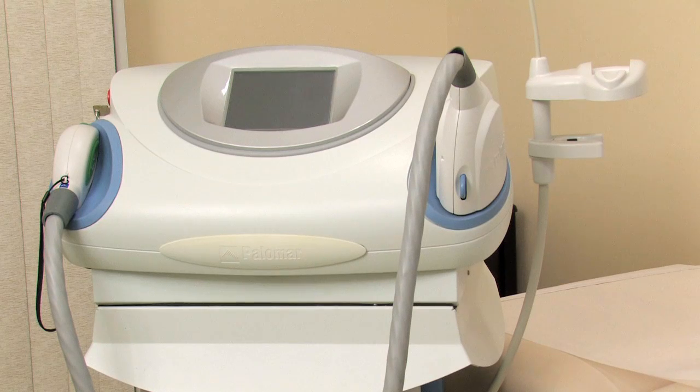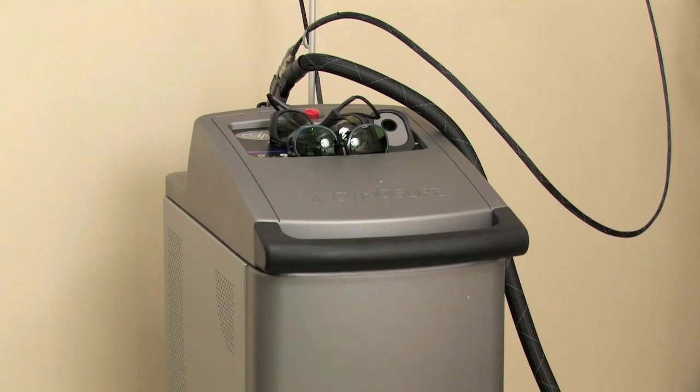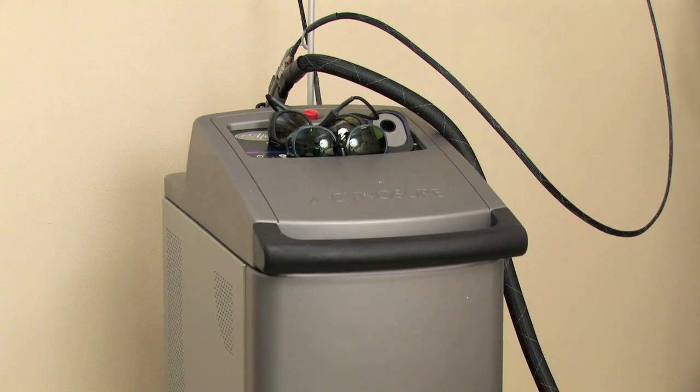Beyond that, there are laser treatments that work. The IPL and pulsed dye laser treatments such as the V-beam are good options for lowering or reducing the redness on the face.